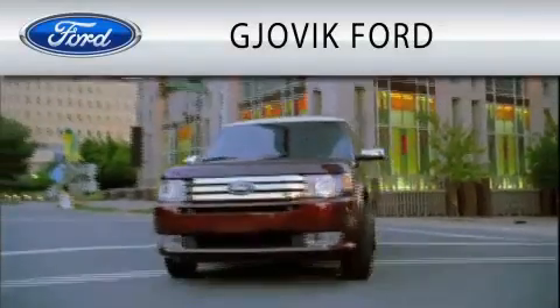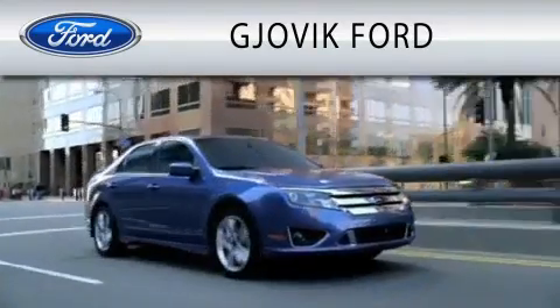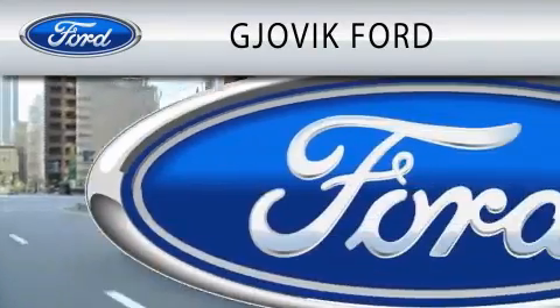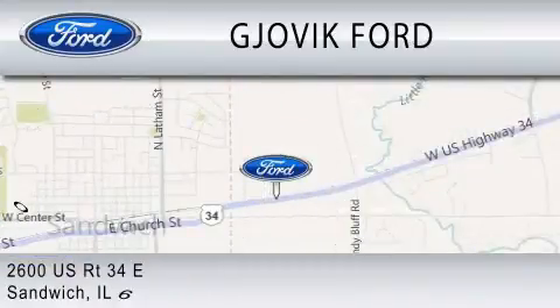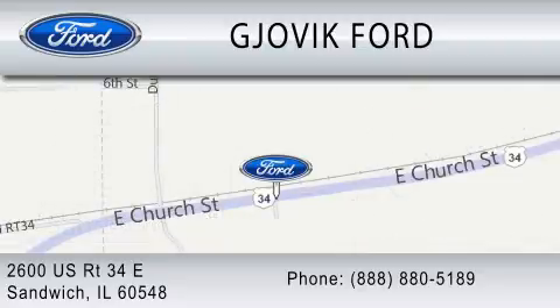Jovic Ford is dedicated to doing everything possible to ensure that the experience you have selecting your next vehicle is as pleasant as possible. We are located at 2600 US Route 34 East in Sandwich. For more information, please visit our website.